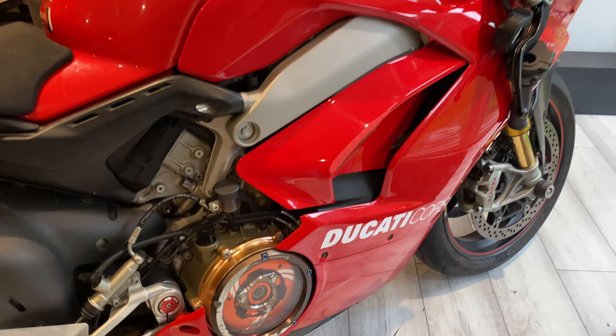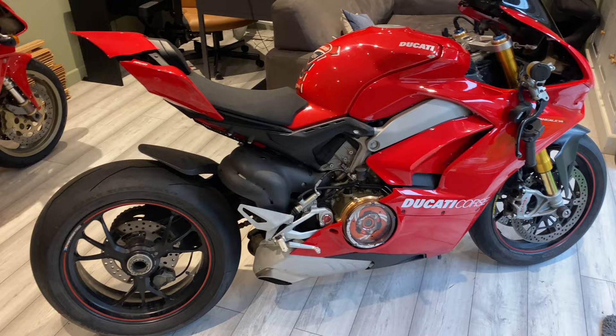Yes, you read the title correctly — I've just managed to bag myself the UK's cheapest Ducati Panigale V4S. However, there is a catch. As you can see behind me, there's a bit of damage on the bike. The bike is registered as a Cat N write-off. Cat N means non-structural damage, so we're all good on the structure. The insurance company hasn't declared it structurally impaired, so it doesn't need straightening out — it can go back on the road. It's just cosmetic damage.